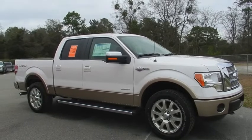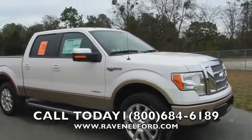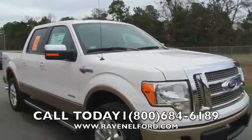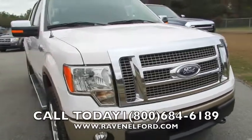Look at this beautiful truck — it's a 2012 Ford F-150 King Ranch edition. Today we're at Ravenel Ford. If you're in the market for an F-150 truck you need to come out here and see them, because that's exactly what they sell — trucks. Very tough looking Ford F-150, King Ranch, beautiful white with the gold on the bottom right there.